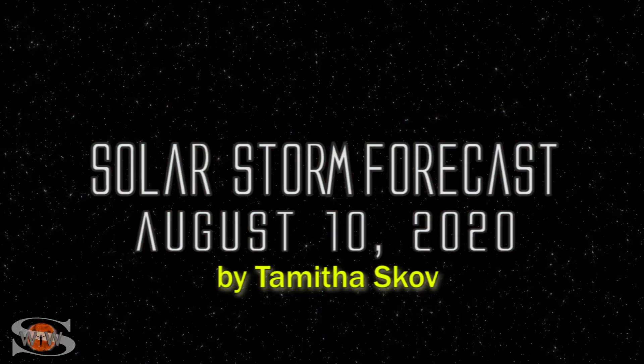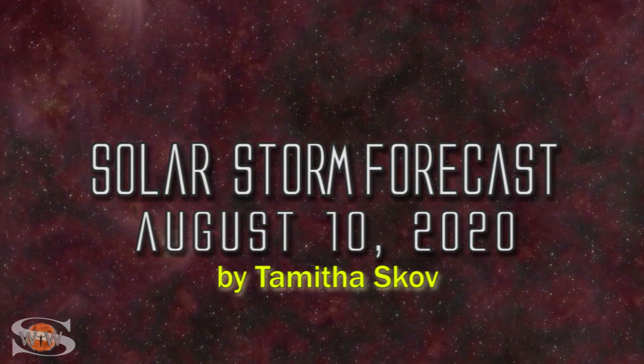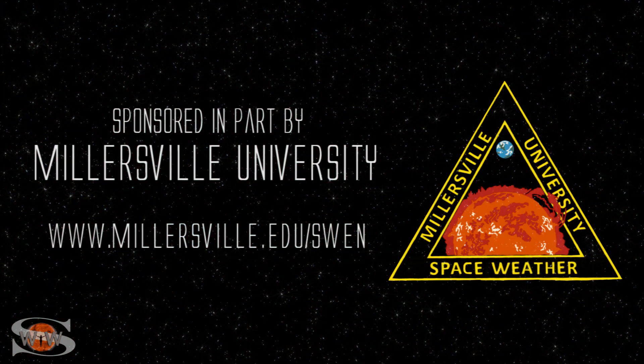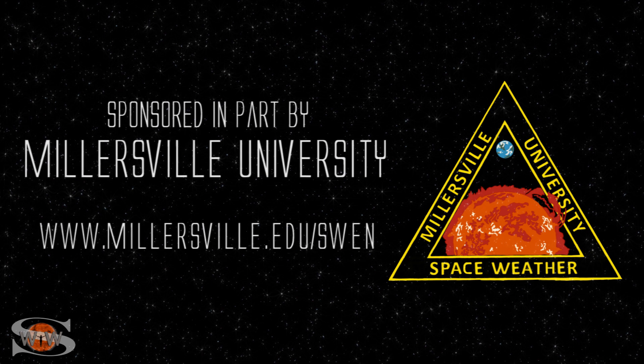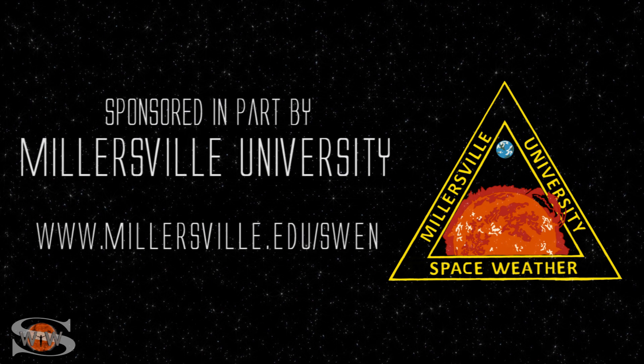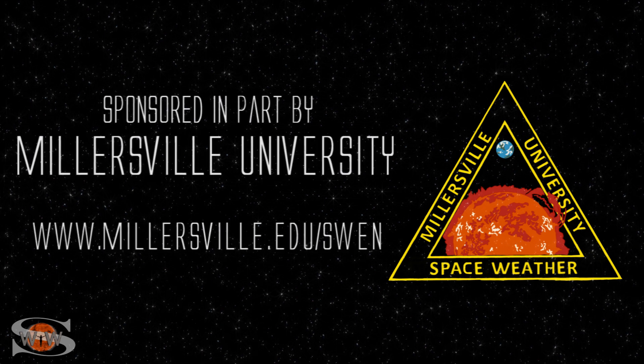We have three bright regions in Earth view and one is on the way. Those stories and more in the news this week. This space weather forecast is sponsored in part by Millersville University. Come get certified in broadcast space weather — visit millersville.edu/swen.